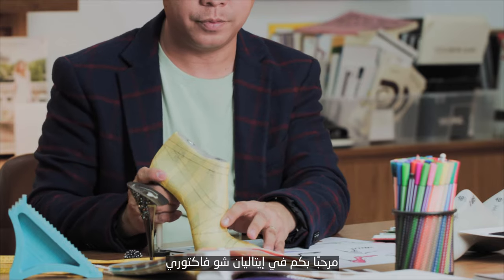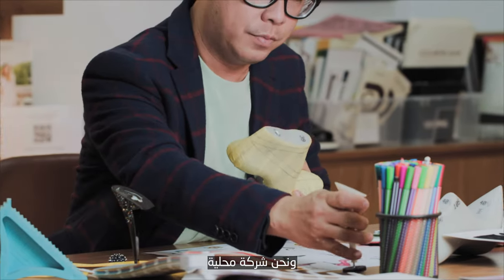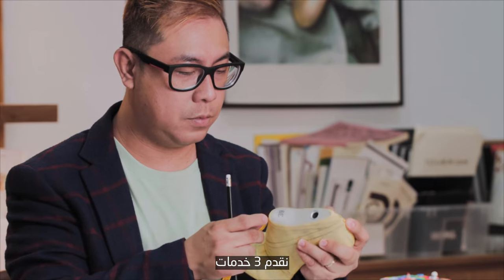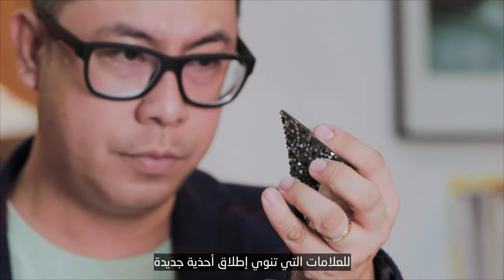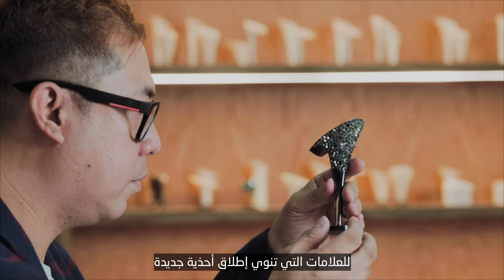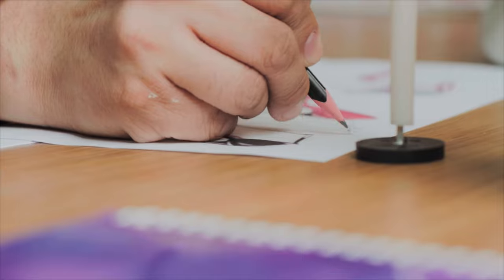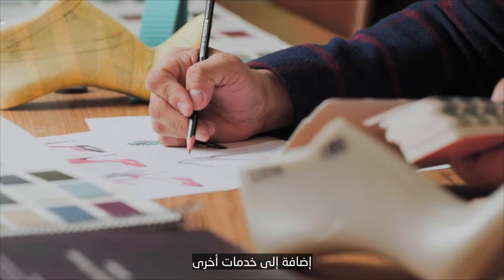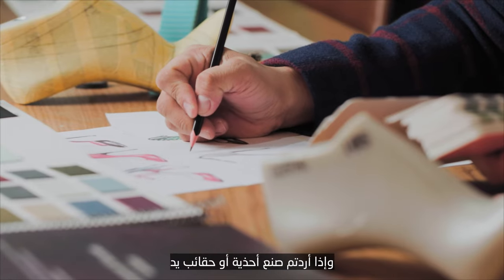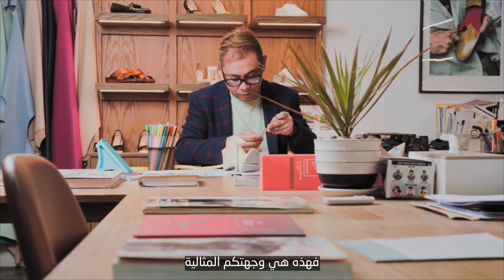Welcome to Italian Shoe Factory. We are a shoe manufacturer based in Dubai — a homegrown business. We offer three services: private label shoe manufacturing for brands that want to start their own shoe lines, custom-made bespoke shoes, and shoe repair and leather goods services. So if you want to build shoes or handbags, this is the destination for you.